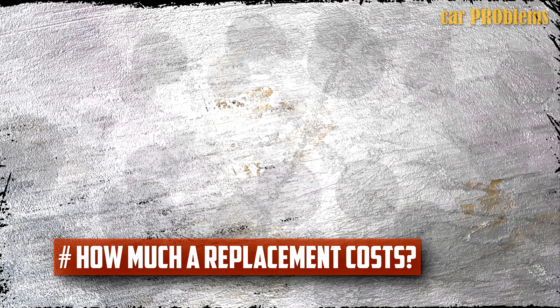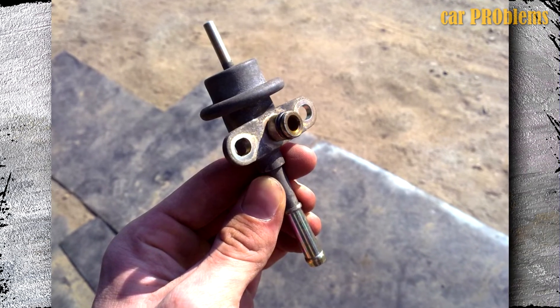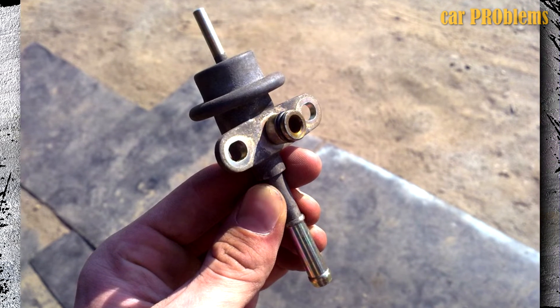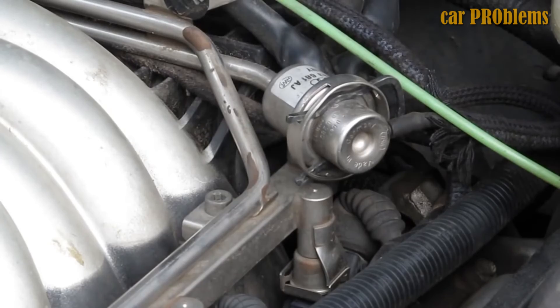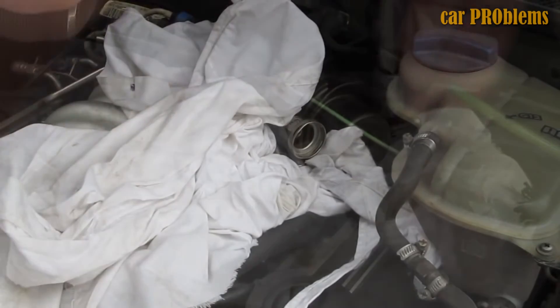How much does a fuel pressure regulator replacement cost? Depending on the car model and labor cost, the replacement cost for a fuel pressure regulator ranges from $80 to $500 on average. The spare part itself costs between $30 and $200, and labor costs between $50 and $300. However, you can save on labor costs if you decide to replace it yourself rather than having a mechanic do it.